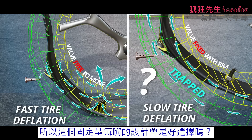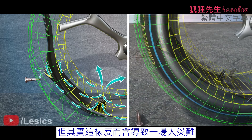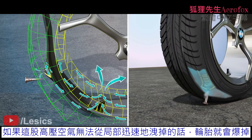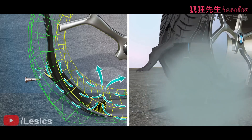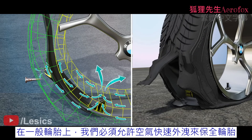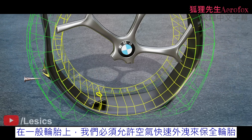So, is the fixed valve design your choice? If so, this will lead to a catastrophe. The issue is that if the high pressure air cannot escape from the tube, then the tire will go for a blast, as shown. Due to this, the valve is not fitted to the rim in the tubed tire design. In the tubed tire case, we must allow the sudden escape of air to save the tire.